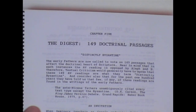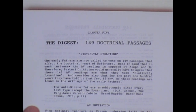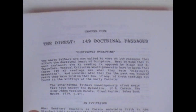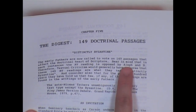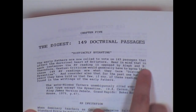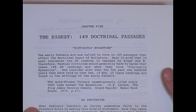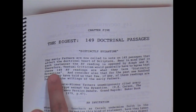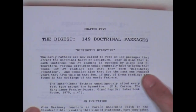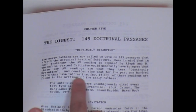It says here: 'The early fathers are now called to vote on 149 passages that affect the doctrinal heart of Scripture. Bear in mind that in each instance the AV reading is opposed by Aleph and B.' When you read footnotes in your new version, they'll say 'the two oldest and best manuscripts' — that's referring to Aleph, the Codex Sinaiticus, and B, the Codex Vaticanus. Textual criticism would generally agree that these 149 AV readings are what they term distinctly Byzantine. They don't appear in Aleph and B, but they appear in Receptus-type manuscripts. For the past 100 years, they have told us that few, if any, of these readings are found in the writings of the early fathers.